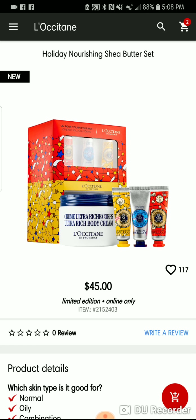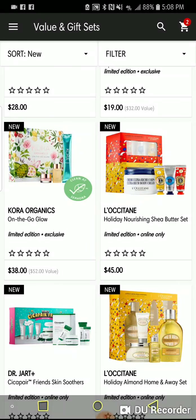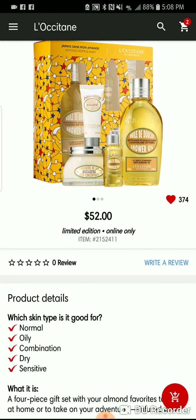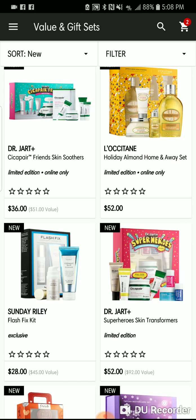The Ultra Hydrating Ultra Rich Body Cream from L'Occitane is there along with three hand creams — that's a great little set. And there's one I've talked about the most that has the shower oil, the milk concentrate, and a little mini of the shower oil. I'm really excited about that one. I love, love skincare and body care sets in the winter.